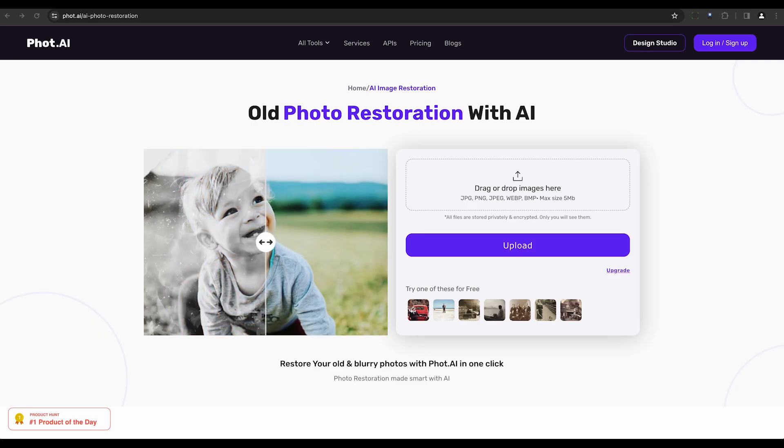Photo Restoration AI is another specialized tool in our list. It repairs damaged images using advanced algorithms, supports various image formats, and offers an intuitive interface for high-quality and easily shareable restored photos.